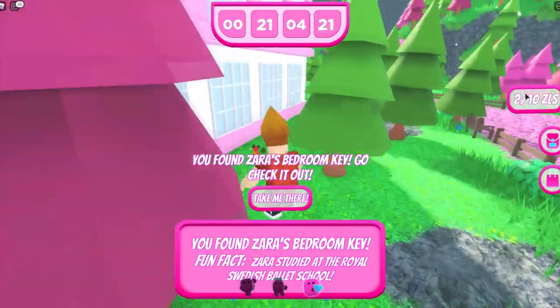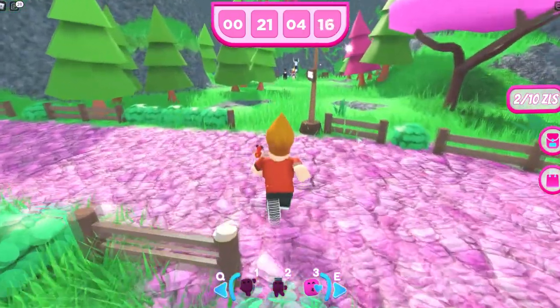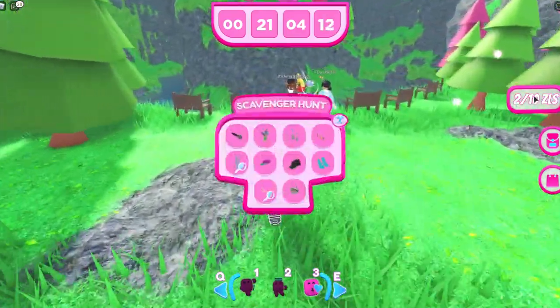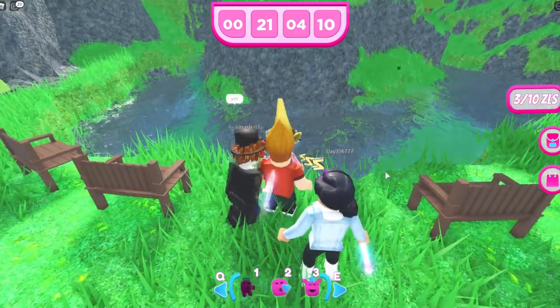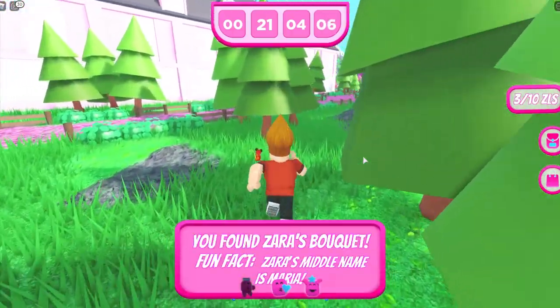Head straight forward and as you can see there's a group of people over there. We're going to head over there and get the next item. Go ahead and collect the bouquet, then head to the front and go inside the concert hall.